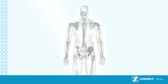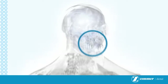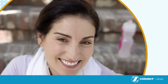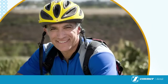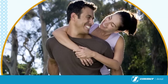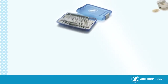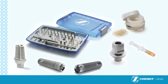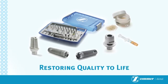For decades, Zimmer Dental has gained the trust of thousands of clinicians worldwide by helping them to deliver successful patient outcomes. Zimmer continues to be a market leader in the development of world-class implantology products, practice partnerships and educational programs, all focused on empowering clinicians and revolutionizing implant dentistry. Zimmer Dental provides a comprehensive portfolio of innovative implant technologies designed to meet a broad range of clinical needs. Restoring quality to life.